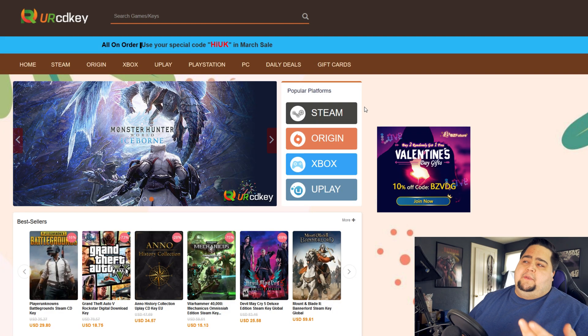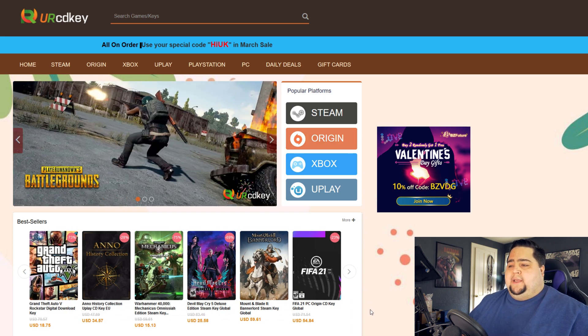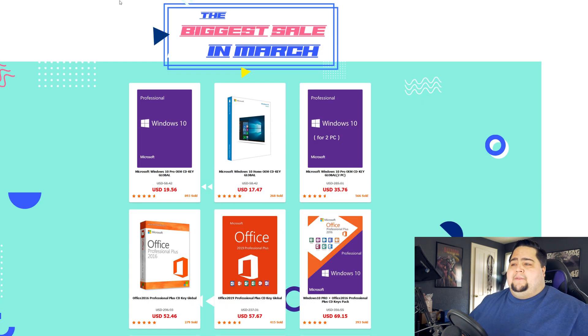Right now they're running a huge promotion for the month of March, where you can get an additional 25% off with my code JPD20 at checkout, which usually only gives you 20% — now it's going to be 25%. YourCDKey.com focuses on game keys for Steam, Origin, Xbox, and Uplay, as well as software like antivirus and Windows 10 Pro, which is really what they're focusing on with their big March sale.